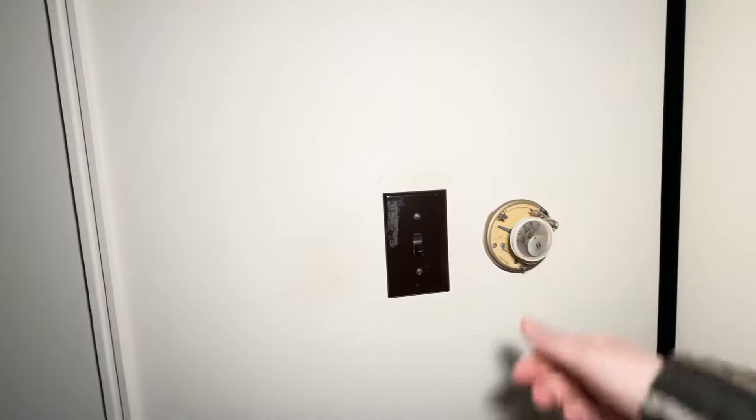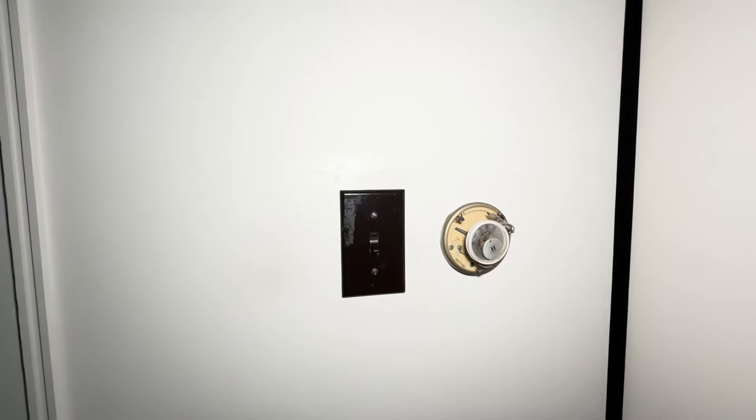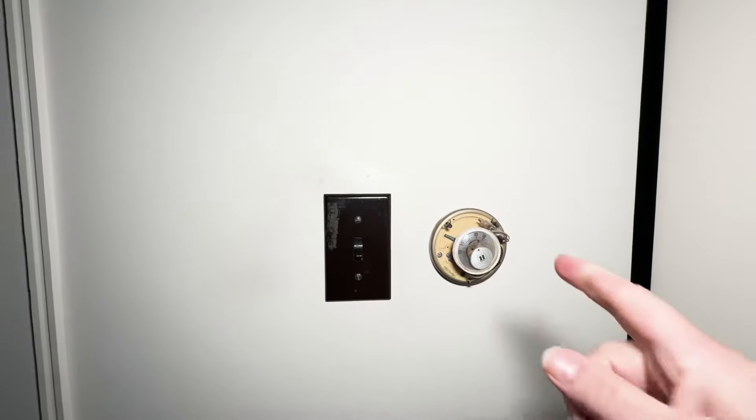The thermostat for the halls — old school. Interesting. It's got an H on it. Does anyone know the brand name for the H?